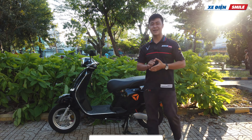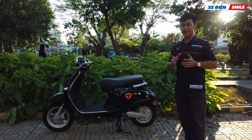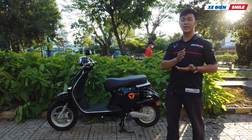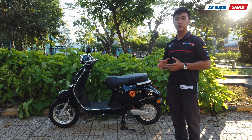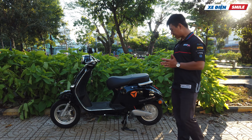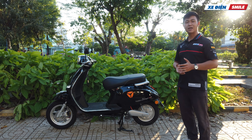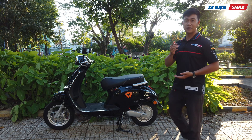Xin chào các bạn! Chào mừng các bạn đến với kênh review xe điện Smile. Hôm nay Khoa sẽ giới thiệu một dòng xe được gọi là xe quốc dân. Bởi vì mẫu dáng và kiểu dáng của nó là một trong top 3 mẫu xe - bên cạnh X-Man và 133 - là một trong 3 mẫu xe điện được ưa chuộng nhất tại Việt Nam. Đây là một trong những sản phẩm mới của Yadea, mang tên là Yadea Odora. Để biết dòng xe này có những ưu điểm và nhược điểm như thế nào, mời bạn xem clip.